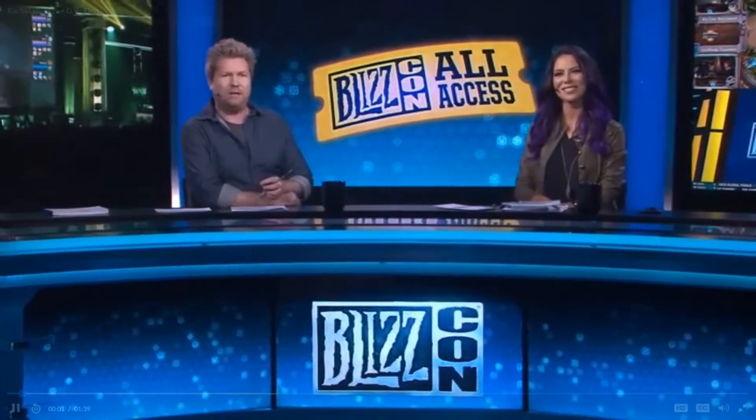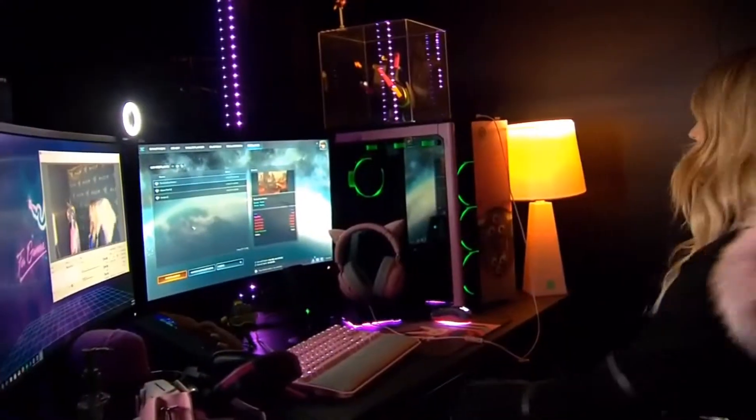So now let's check in with Rachel, who's standing by at the T-Mobile booth. Hey everybody, welcome back to the BlizzCon floor.